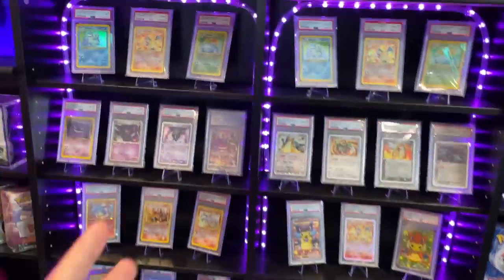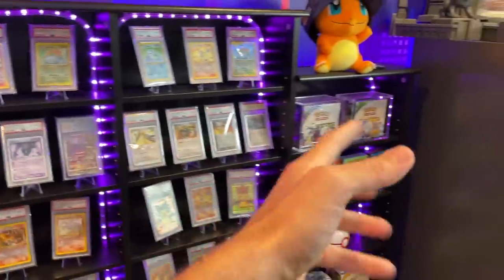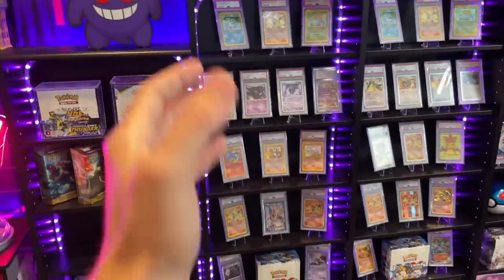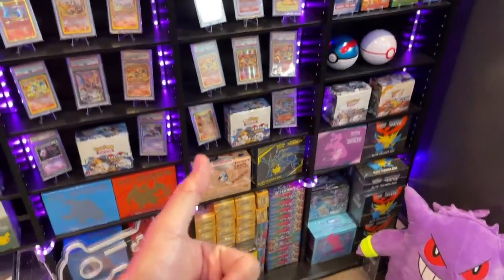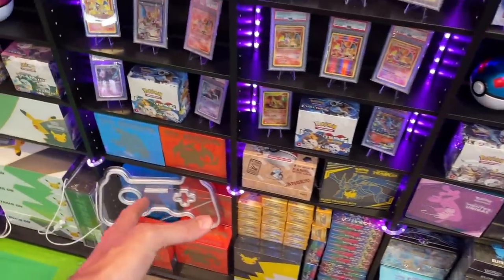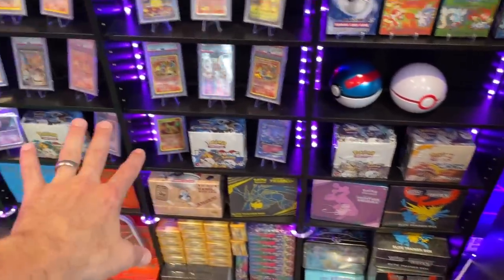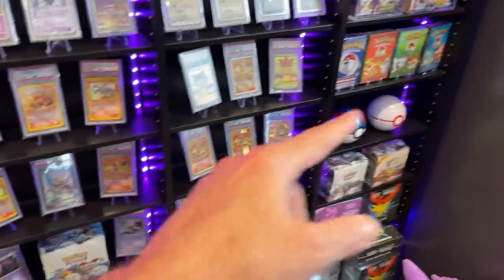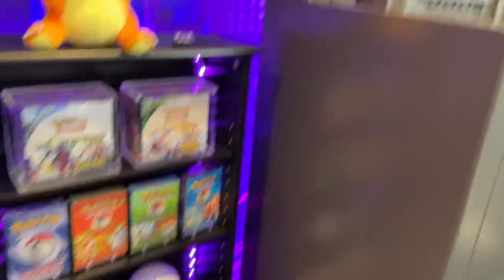Over here are the jewels of my slab collection — some heavy hitters in terms of value. I wanted a place to display those. These boxes are just there for show; at any moment they could get broken on the channel for a live break, so they're not sentimental. I collect slabs, not sealed boxes — this stuff will be opened at some point to feed the live breaks. And there should be another Pokéball over here, but my kids come in and steal them — out of all the things in this room, the kids come in for the Pokéballs.